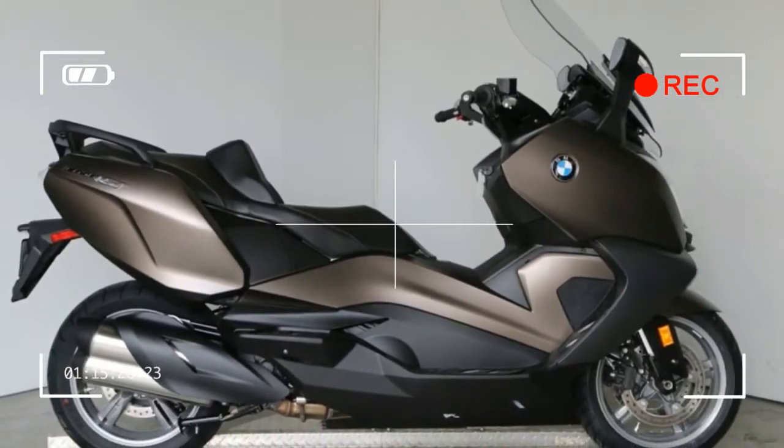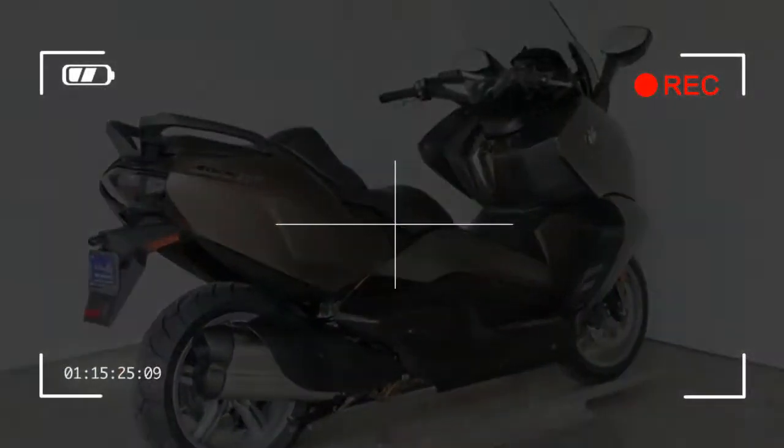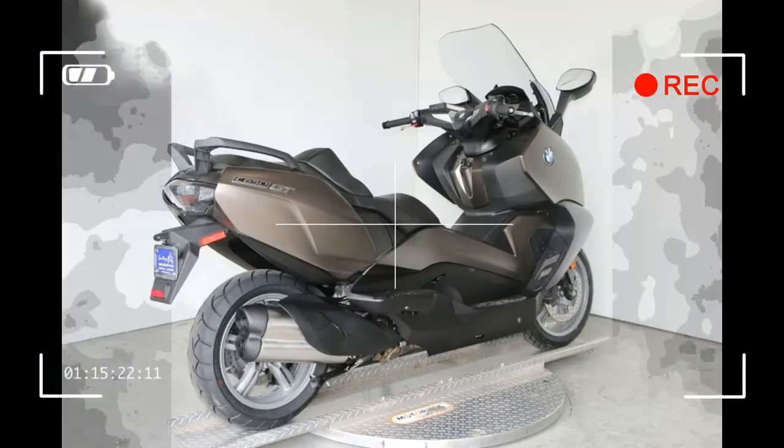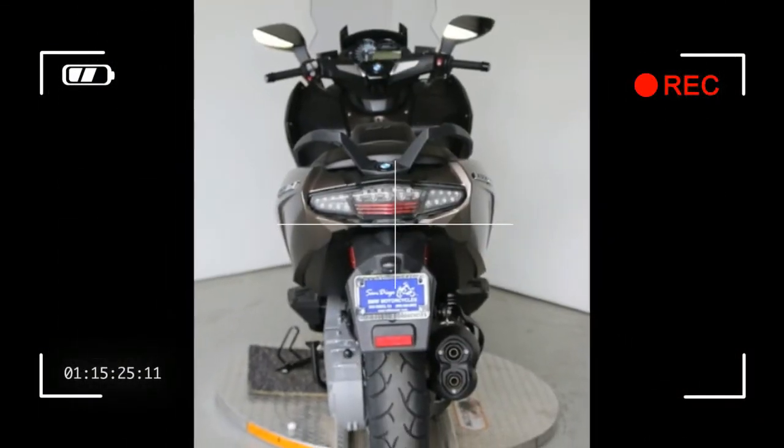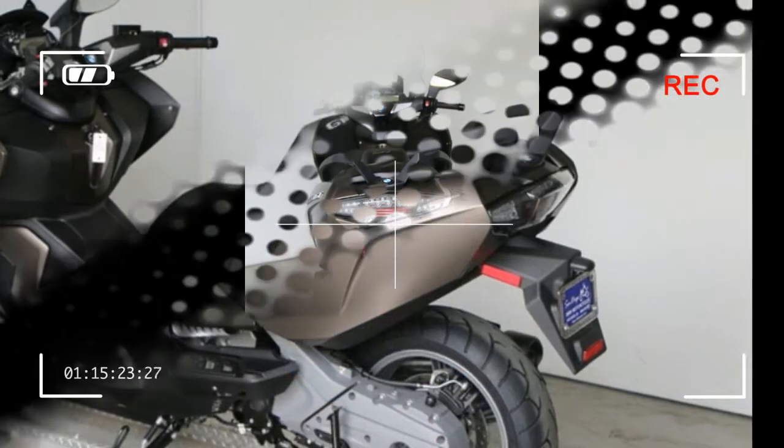Drivetrain: centrifugal clutch, CVT gearbox, chain drive in oil bath, ratio 1.678 to 4.1. Chassis frame type: tubular steel with die-cast aluminum sections. Front suspension: upside-down fork, 40 mm. Rear suspension: single-sided swingarm.